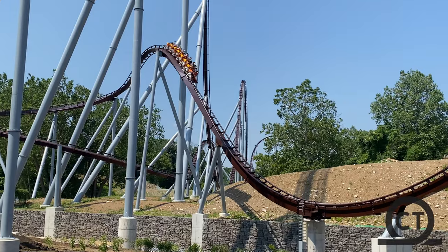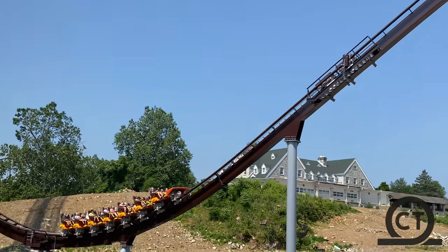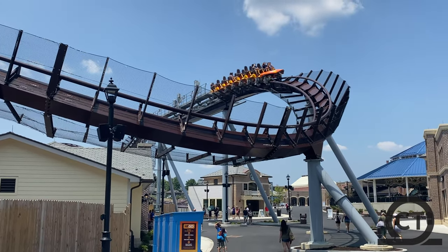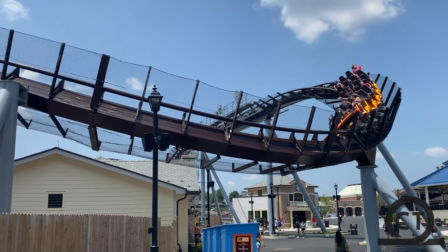It delivers so well on the things B&M Hypers do great, such as the fantastic airtime, graceful feeling, and it is a super smooth ride experience. All of that I will of course get to later in the video.